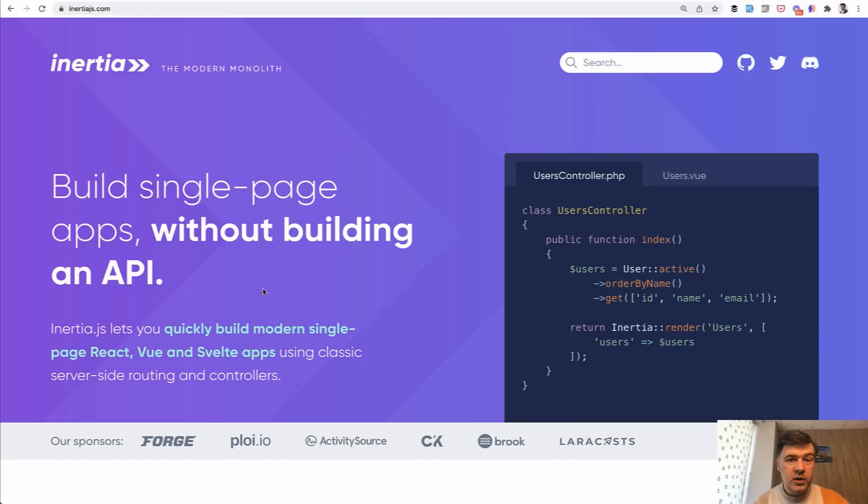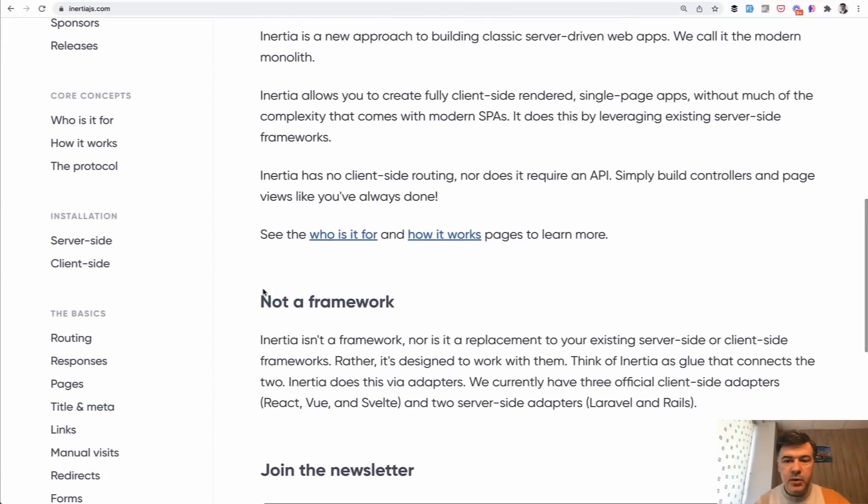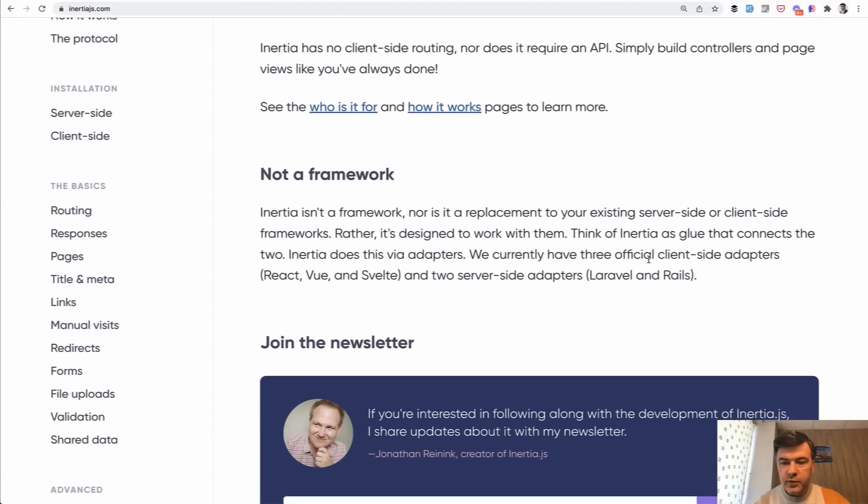So now you hopefully understand more what Inertia is. By the way, Inertia is not only for Vue or Laravel — it has adapters for various technologies. At the moment, if we scroll down, we have three client-side adapters: React, Vue, and Svelte, and two server-side adapters: Laravel and Rails. So Inertia as a technology is kind of the in-between part between the backend and the frontend. In this course, we will take a look at the implementation with Vue.js and Laravel on the backend. So let's dive into the actual course.